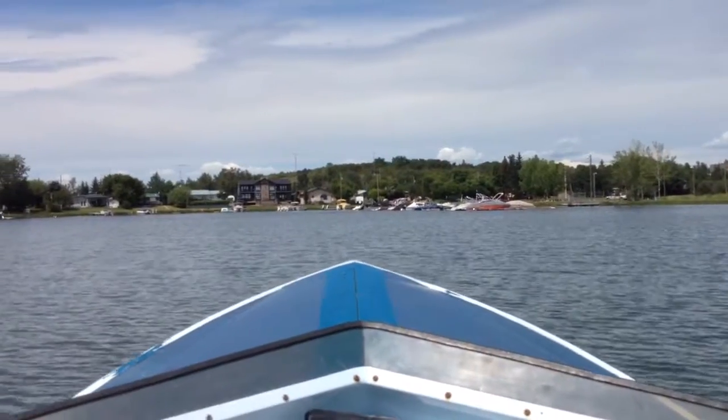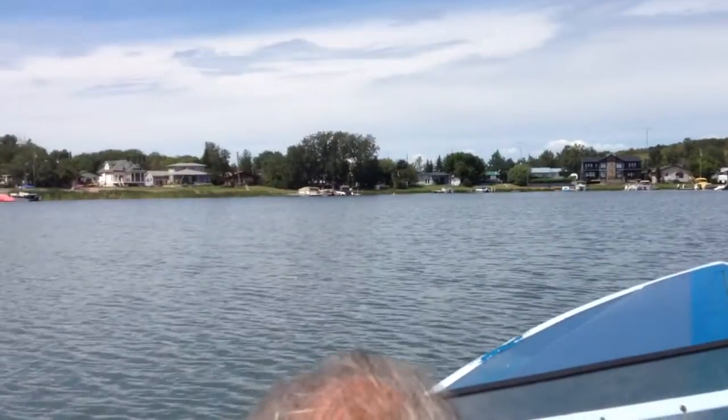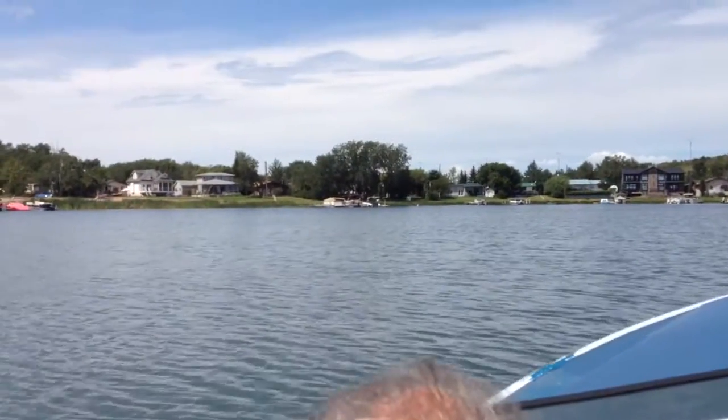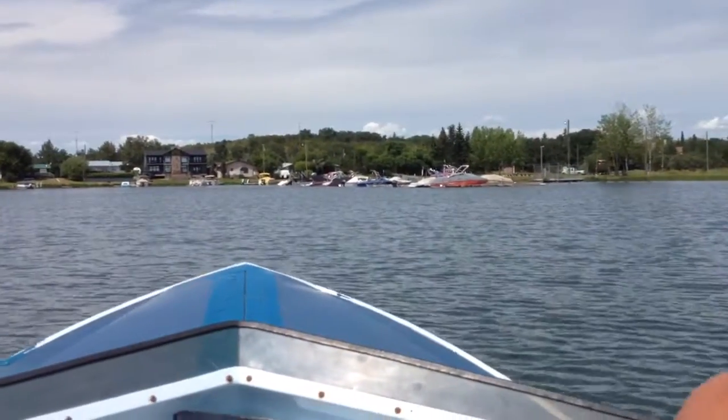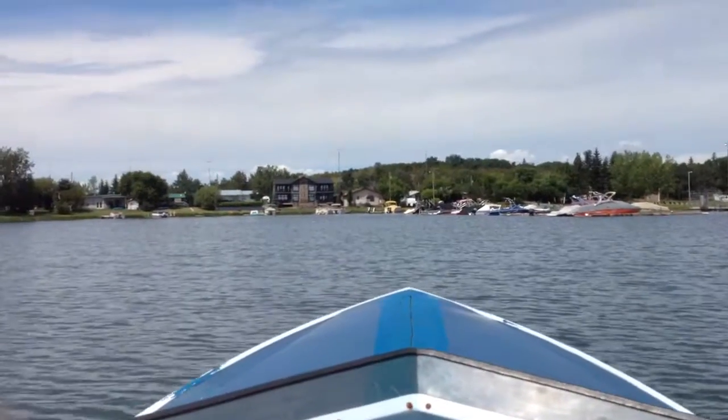Coming into the Roshan Sands marina, you can see the bobber right there — that's a little pile of rocks, so just stay between it and the marina on your way in and out, and it's all good.